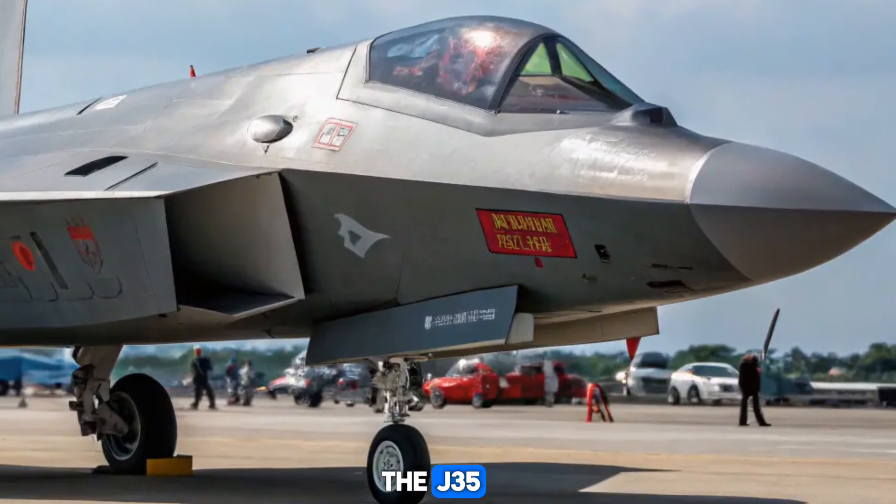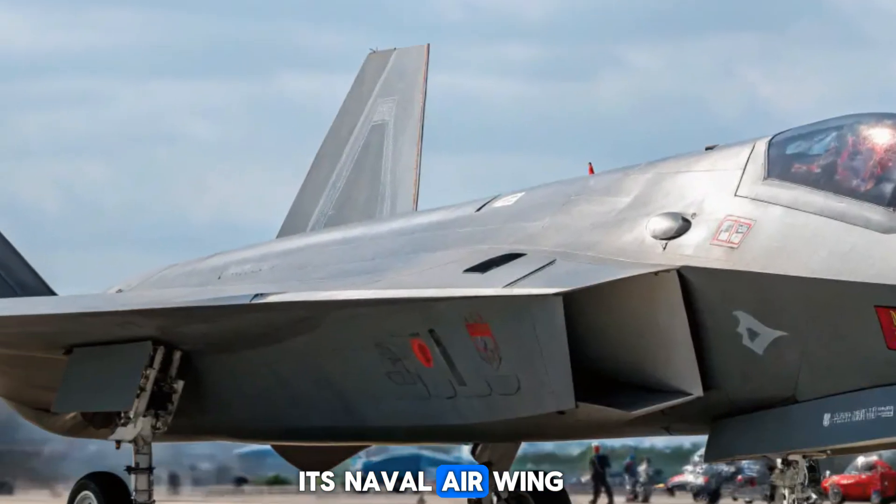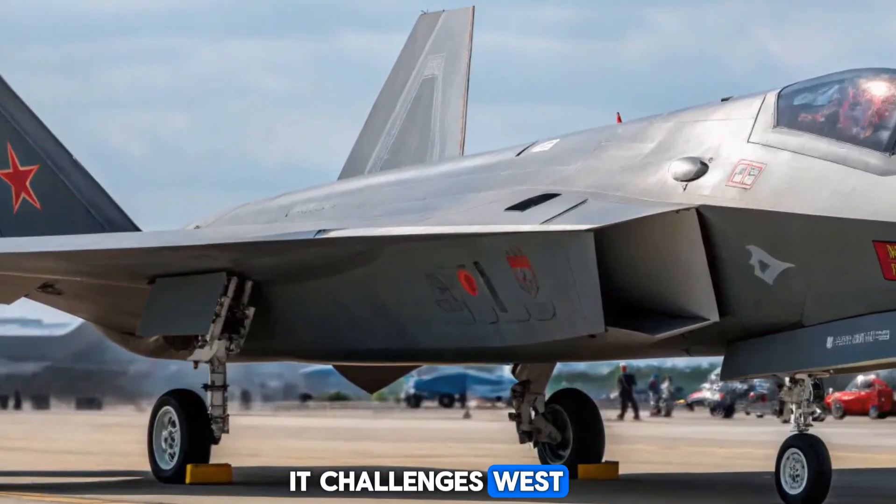With the introduction of the J-35, China takes a major step forward in modernizing its naval air wing. It challenges Western air dominance and signals China's growing ambitions as a blue-water naval power.